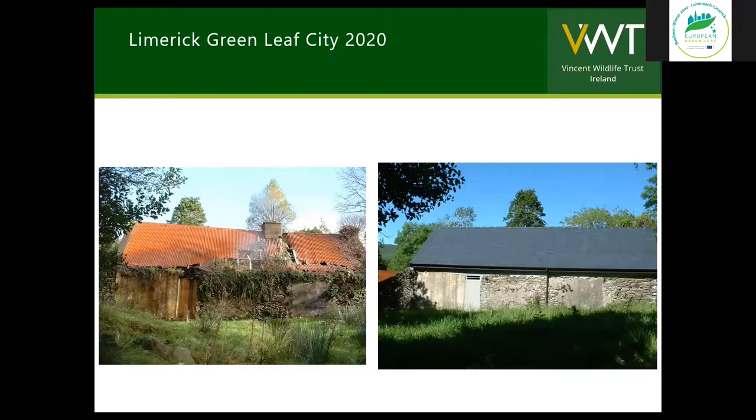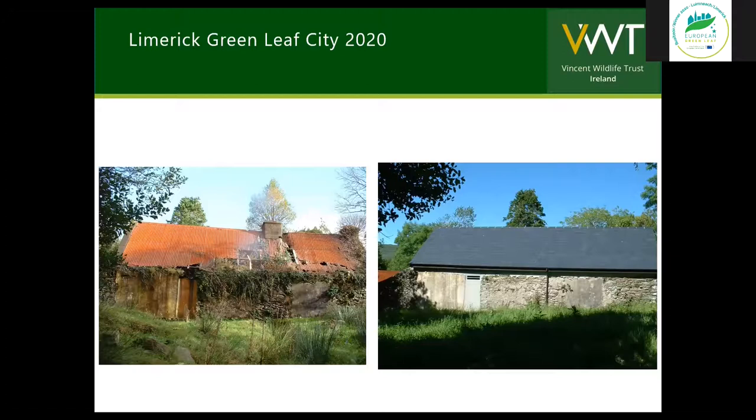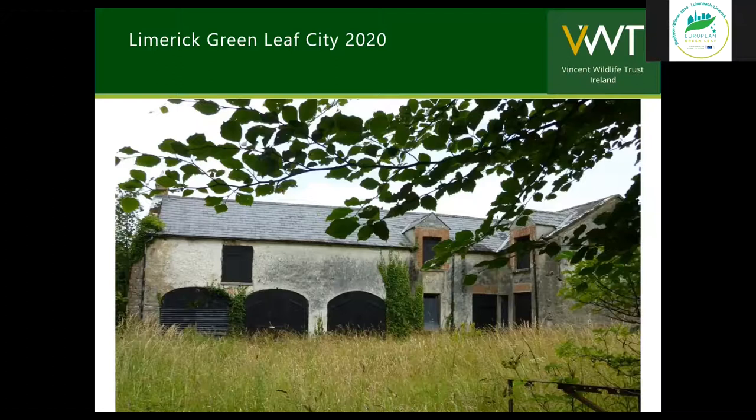The first organisation to take the great leap to purchase a building purely to protect the lesser horseshoes was in fact the Heritage Council, who purchased a building in Clare in 1998. The renovation and protection of these buildings is a very expensive exercise. The National Parks and Wildlife Service have restored and repaired many lesser horseshoe roosts. I have also successfully created a number of artificial hibernation sites, which is a terrific achievement but a very major undertaking. Thankfully there are smaller actions that we can take that will protect the species.